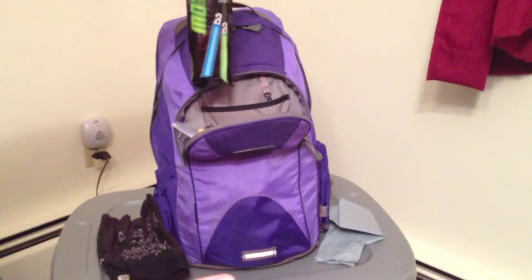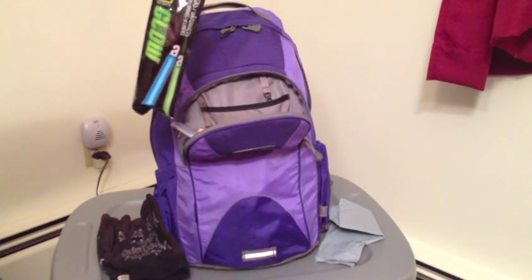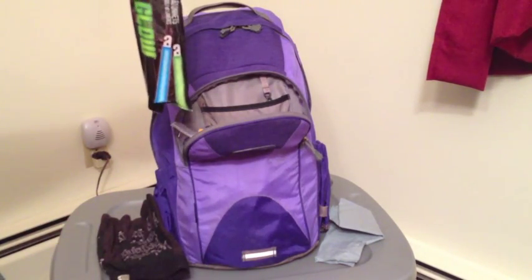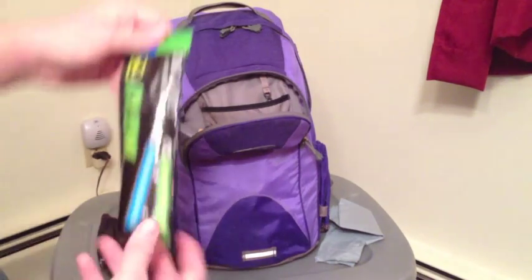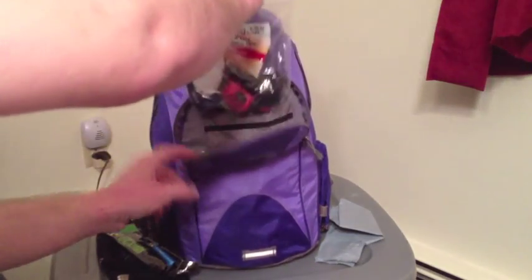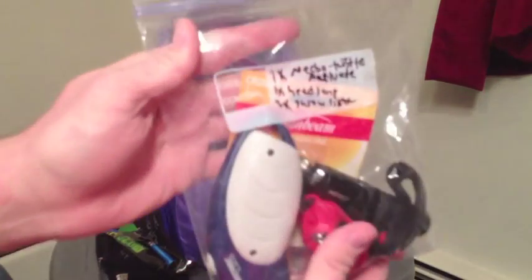I also have two glow sticks that I found at the dollar store. They're useful for signaling, or I can hang one from my rear view mirror to provide some light for the interior of the car if I don't want to waste my batteries or the vehicle's power. Now as you can see, individually portioned and labeled bags — this is my lighting bag. I'll go into each of these in detail later.